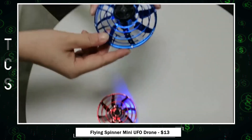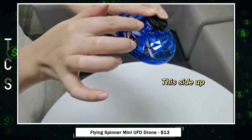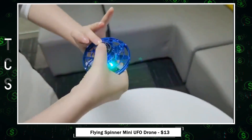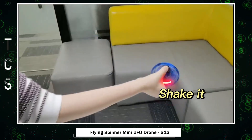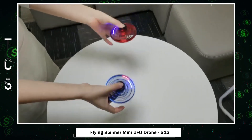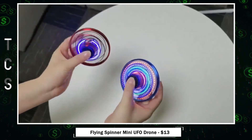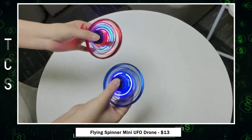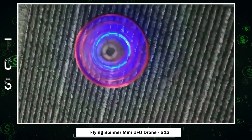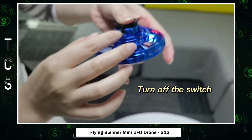Experience the thrill of the Mini UFO Drone — a fantastic toy for beginners. Built with rapid rotating propellers and motors, this drone offers a stable 360-degree rotation for endless fun indoors and outdoors. Crafted from high-grade ABS material, it's lightweight, durable, and drop-resistant, ensuring safe play. With LED lighting effects for glowing night flights, this hand-operated drone provides visual appeal for all ages. Easy to operate, it flies like a boomerang, adopting advanced sensor hover technology and a built-in gyroscope for precision and balance.